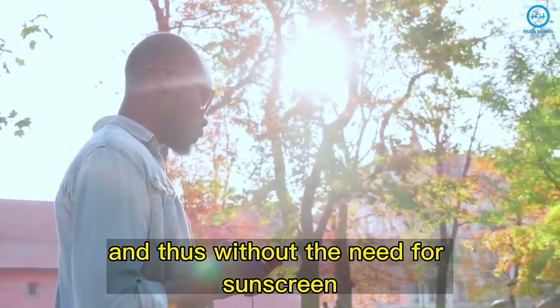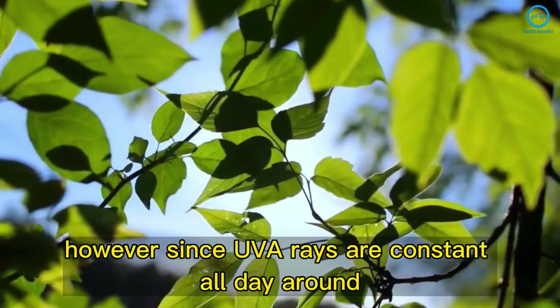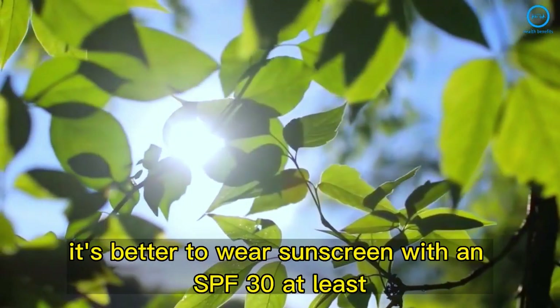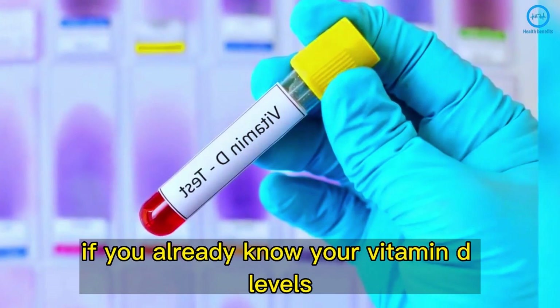However, since UVA rays are constant all day and can bring consequences to your health, it's better to wear sunscreen with an SPF of at least 30. If you already know your vitamin D levels, do the test during the best hours to improve your absorption.